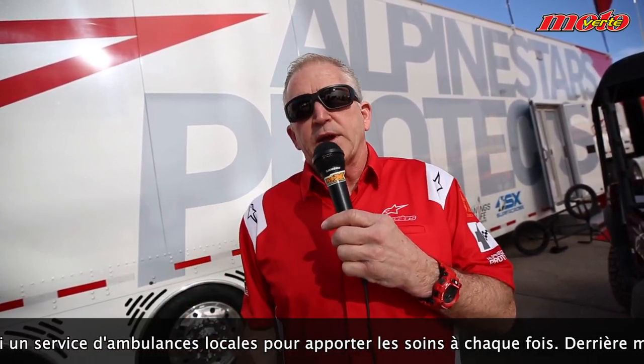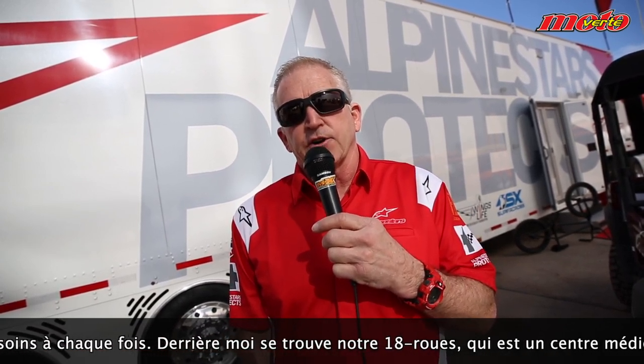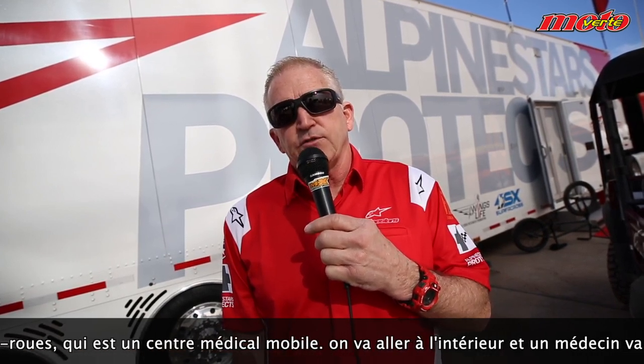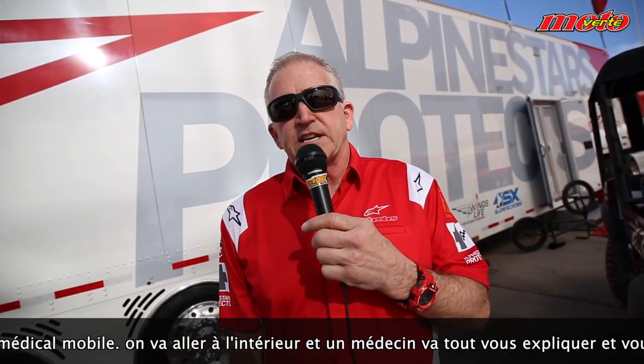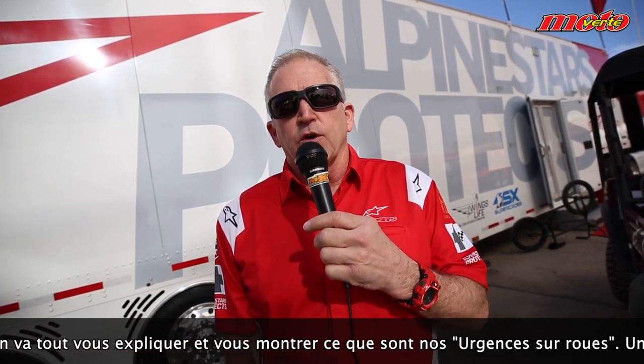As you can see behind me, we have an 18-wheeler, which is basically a mobile medical center. Doc's going to give you an in-depth tour in a little bit. You'll see exactly what it is — it's basically a mobile ER on wheels.